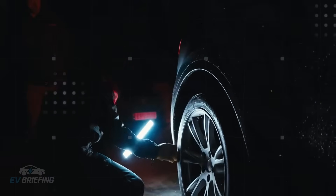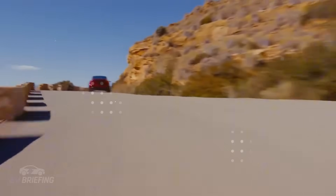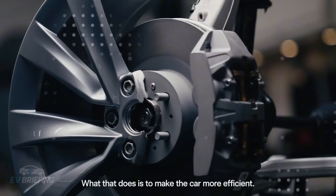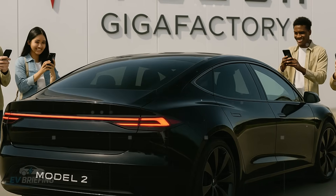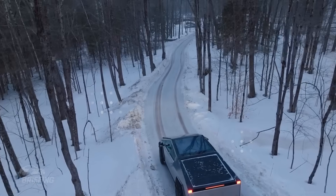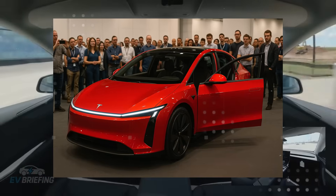The Smart Pod allows for eight different configurations that go beyond what's found even in luxury vehicles — and this in a compact car. Instead of buying multiple vehicles for different functions, you adapt the same car for all of them. In the United States, the average household has 2.28 vehicles. The Model 2, with the Smart Pod, targets this very inefficiency, delivering true versatility — a powerful argument in a world rethinking consumption.